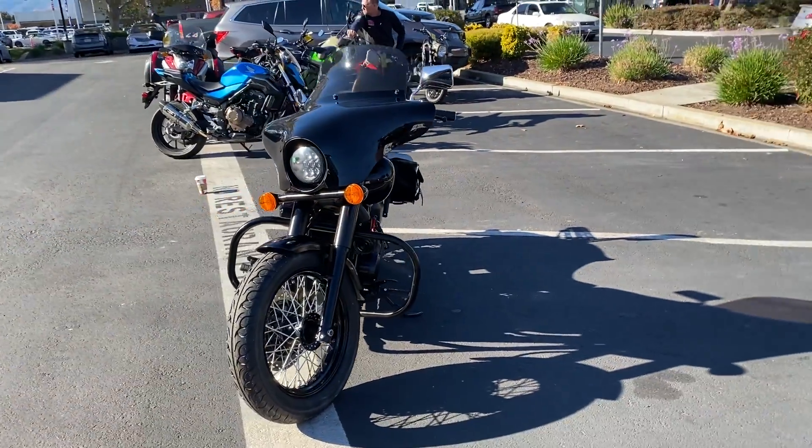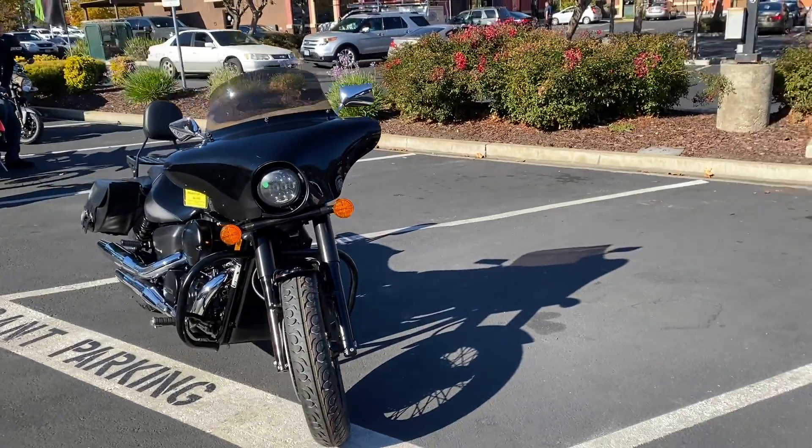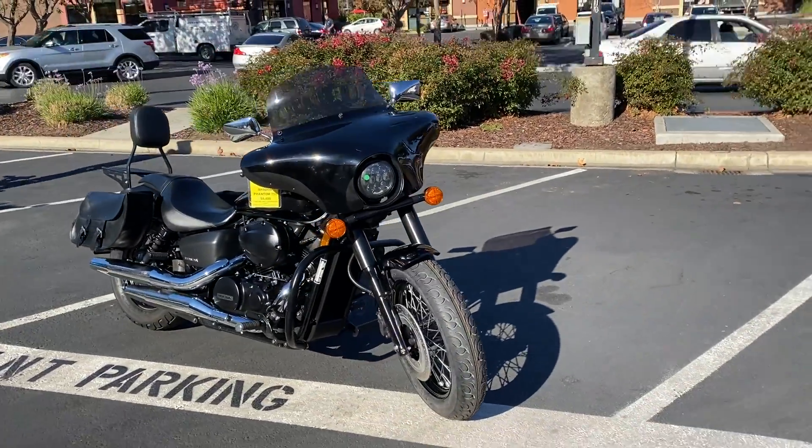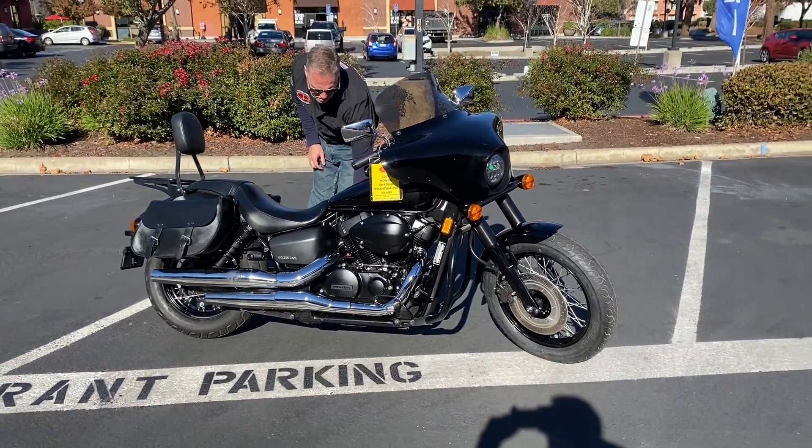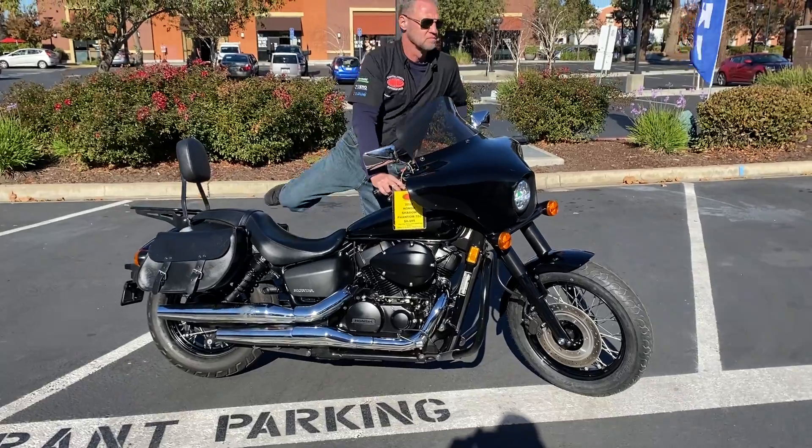Come on by, make your Shadow Cruiser dreams come true for just $8,499. We have finance, we have extended warranties. Check us out on the web at www.contracostaps.com.